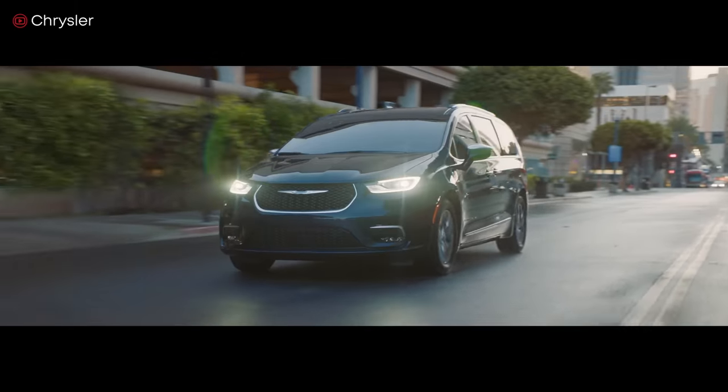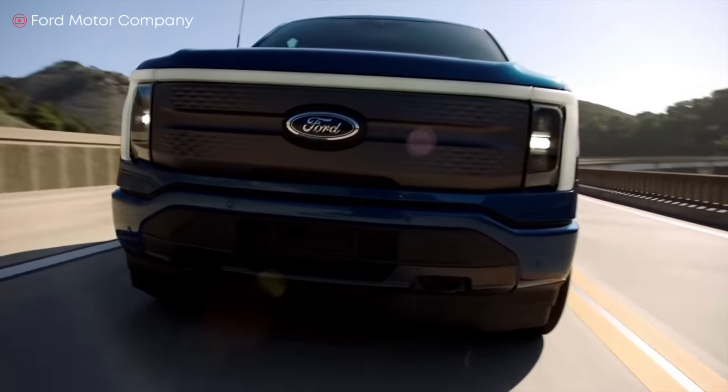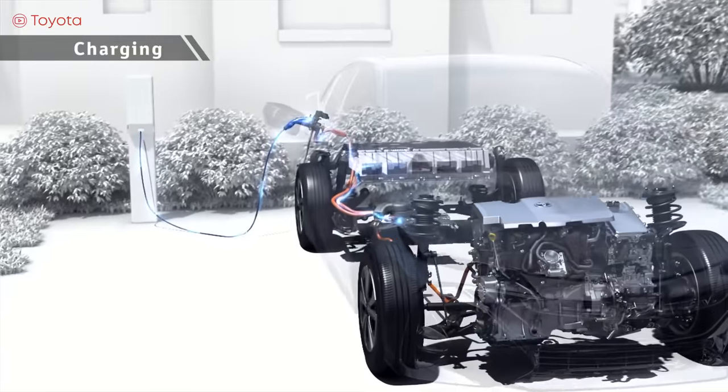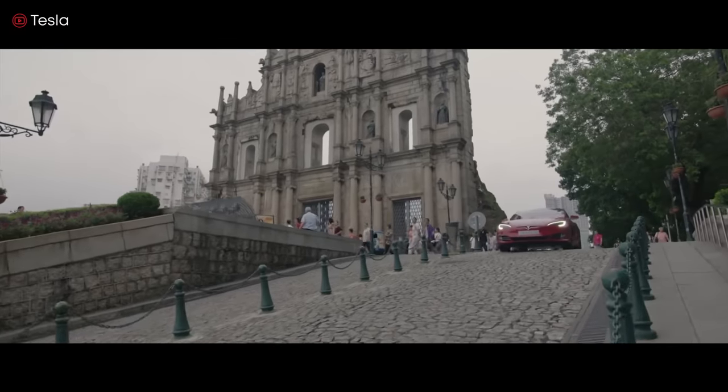Today, we're looking at hybrids, plug-ins, and fully electric cars. Those are three different technologies that confuse a lot of people. So, what's the difference in each technology? What are the advantages and disadvantages of each? And which one is best? Let's get under the hood and dive right in.